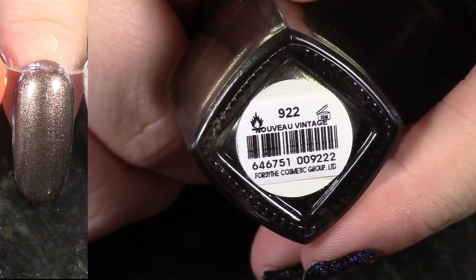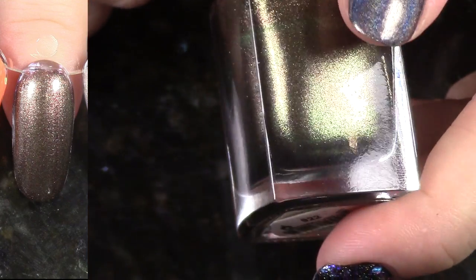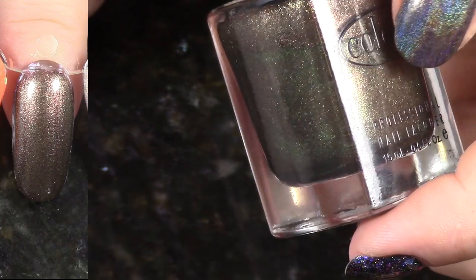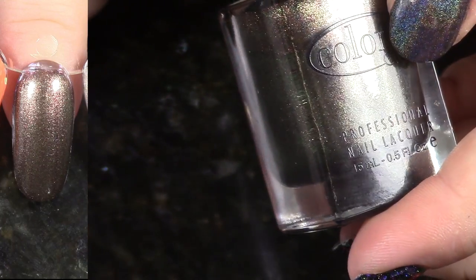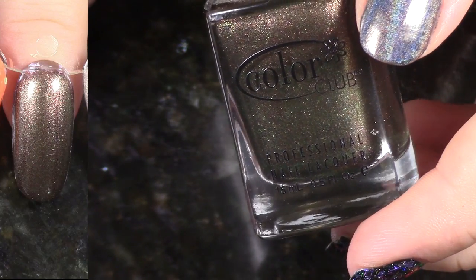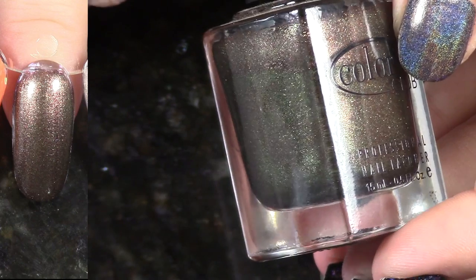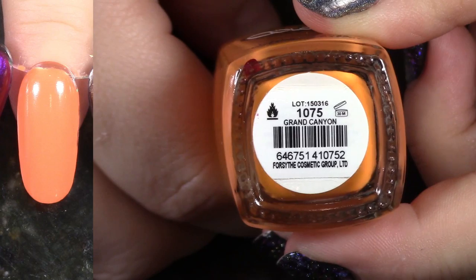This is Novu Vintage from the Back to Boho Collection. This is kind of like a silvery, browny red — I'm not really sure what it is actually, but I don't love it enough to keep it, so I'm going to pass it on. I hope somebody grabs it and really, really loves it.